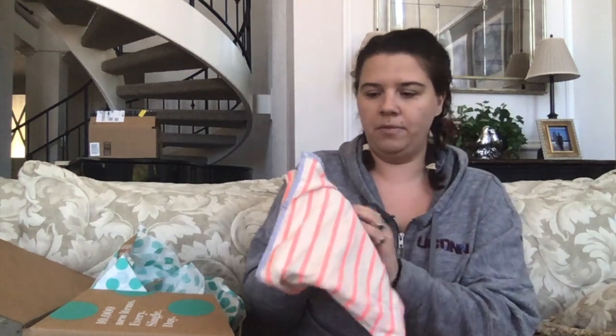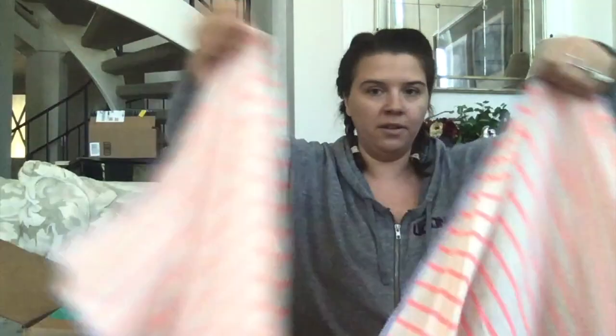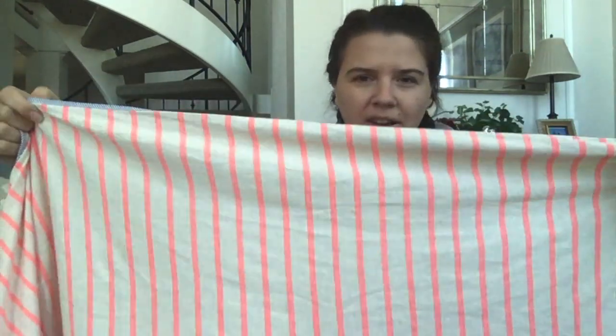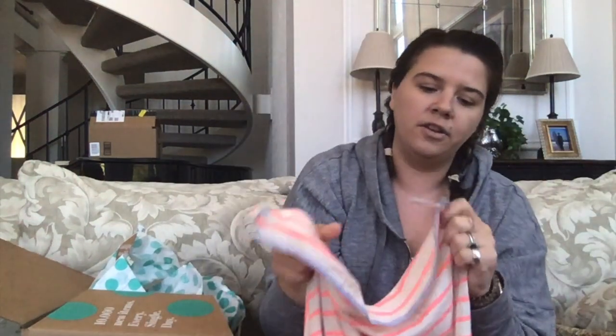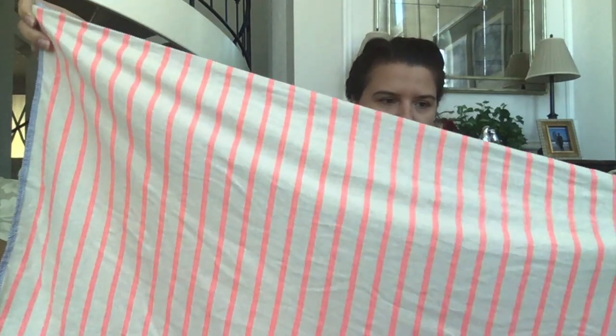We have some sort of scarf. It's not really reading on camera — there are stains I can see. But it's like a nice neon pink and heathered white stripe with a pretty blue stripe on the side. Is it a good brand? It is Gap, one size, and it does have quite a few snags.